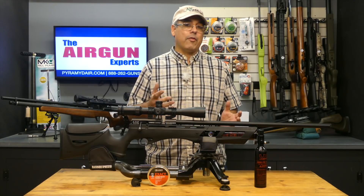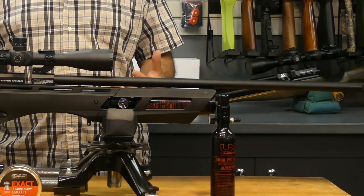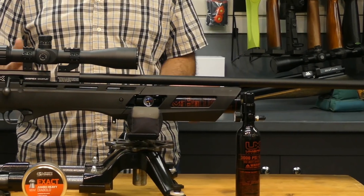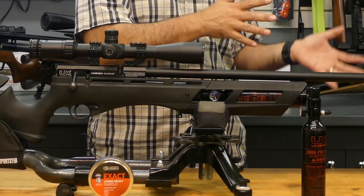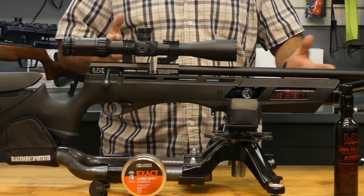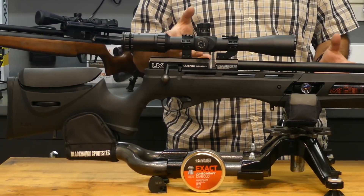All right, so let's jump in and start talking about the Umarex Gauntlet. Now first of all, if you guys already don't know a lot about this gun, you must have been living under a rock because this thing has been one of the most popular guns from the end of 2017 rolling into 2018. This thing really changed up the industry a little bit.